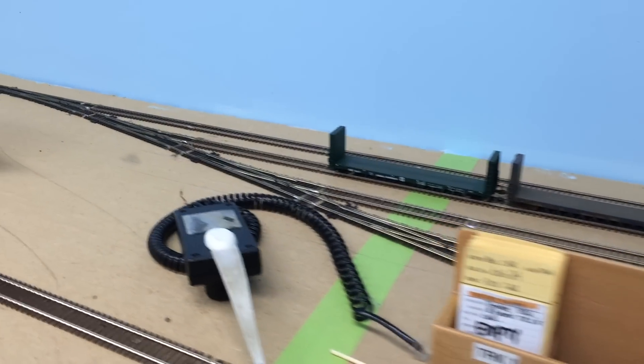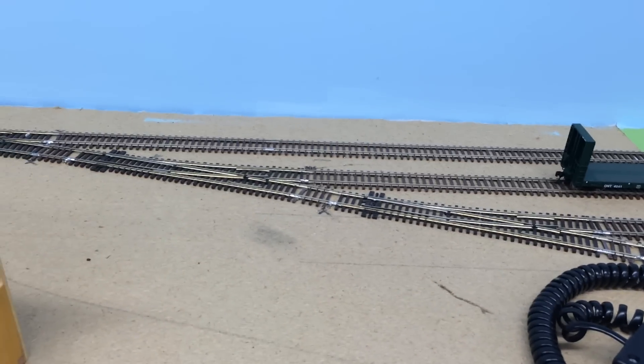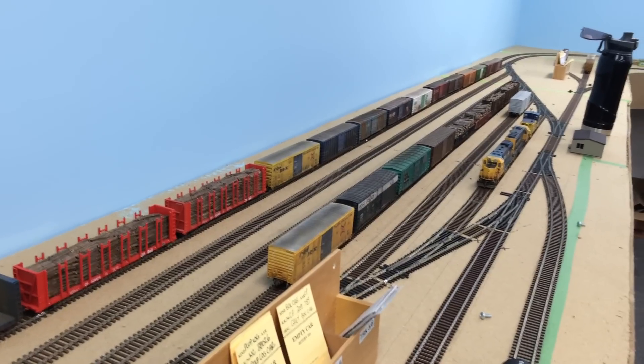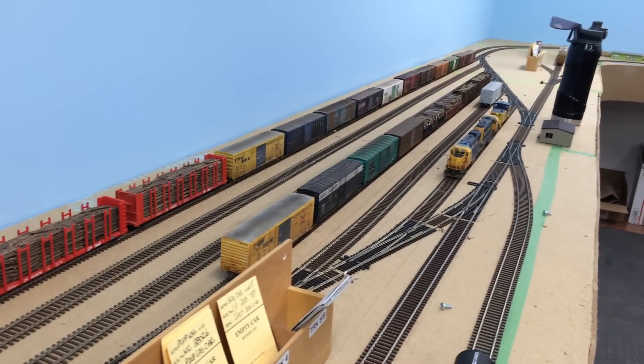Hearst yard is all wired up, feeders run, spacers filled in with ties and such. You can see a long string of cars on track one that the Ontario Northland just brought in to service the industries around Hearst and of course the pulp mill.